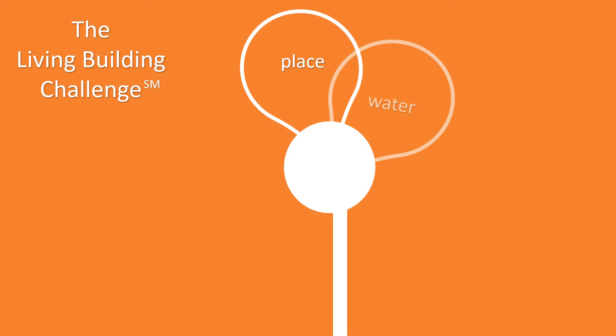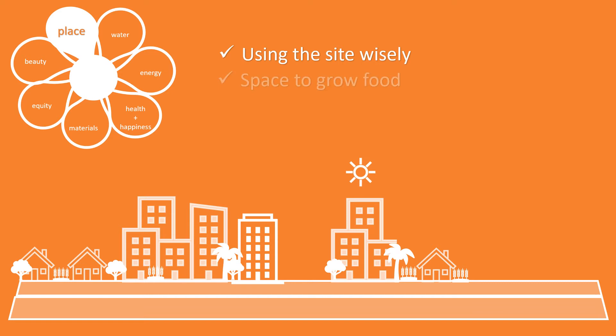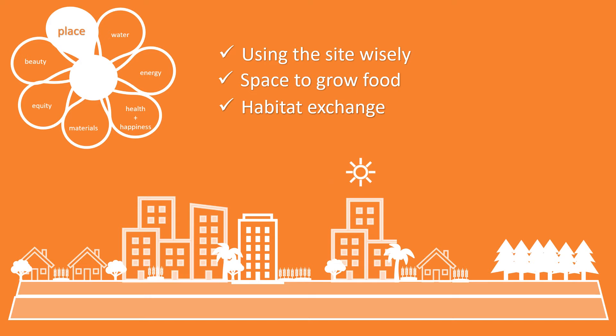The Living Building Challenge guides us to design and build with these petals in mind. Let's start with the Place petal. Place is about using the site wisely — space to grow food, habitat exchange, considering the neighbors, and how people will live there.